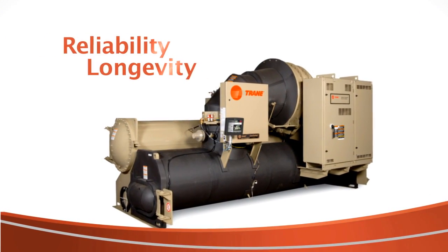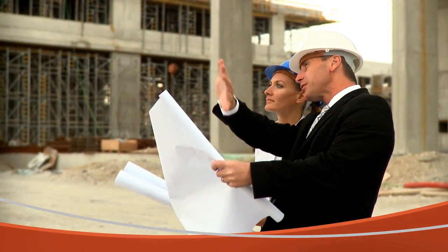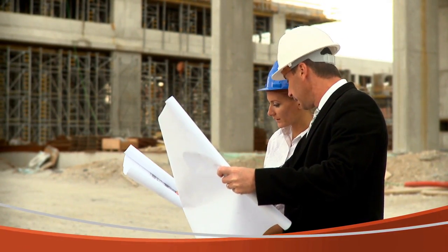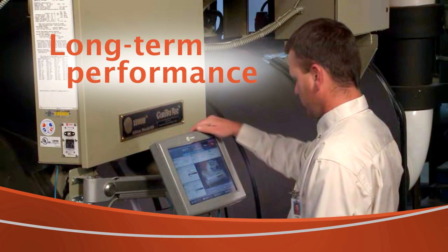Reliability and longevity. When choosing a chiller, whether you're an engineer designing a system or an owner purchasing equipment for a building, these two important factors play a significant role in the decision process because the chiller is expected to perform and continue to perform as promised for the long run.